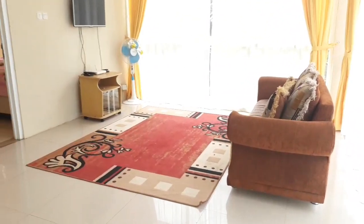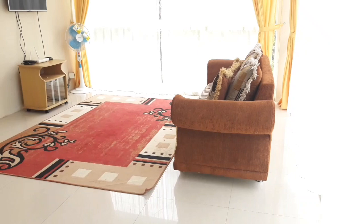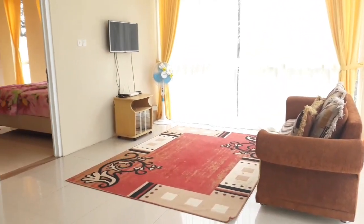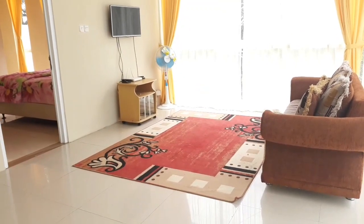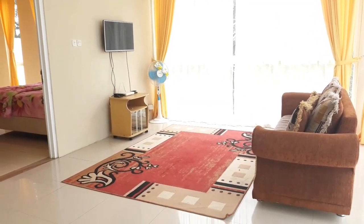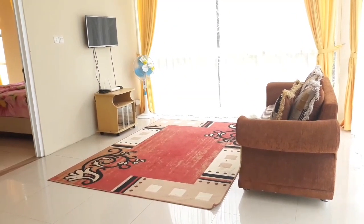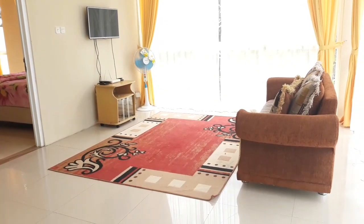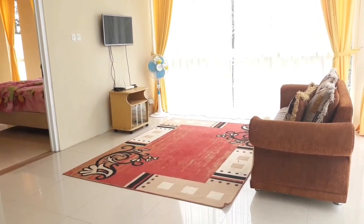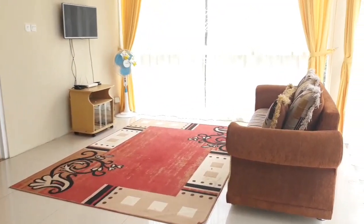Nah untuk ruang tamu di atas ini, sofanya cuma ada satu sofa besar. Dan di sini juga ada dipasang karpet. Dan WiFi juga sudah ada. Dan TV seperti ini, dan dipasangin juga selalu ada di Vila Romi. Cukup betul-betul minimalis untuk bangunannya. Dan di sini juga untuk ruang santai ataupun ruang karaokenya di bawah, cukup nyaman dan betul-betul bagus untuk vilanya.